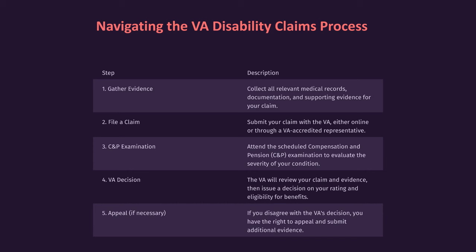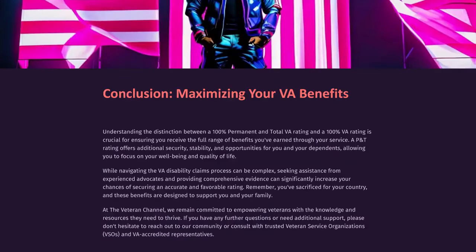Navigating the VA disability claims process: Collect all relevant medical records, documentation, and supporting evidence for your claim. Submit your claim with the VA either online or through a VA-accredited representative. Attend the scheduled compensation and pension C&P examination to evaluate the severity of your condition. The VA will review your claim and evidence, then issue a decision on your rating and eligibility for benefits. If you disagree with the VA's decision, you have the right to appeal and submit additional evidence.